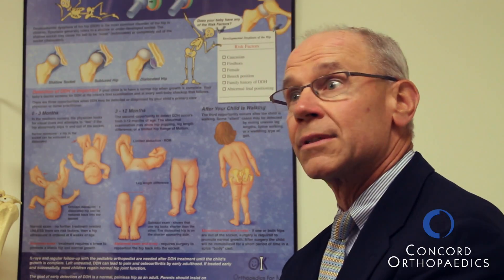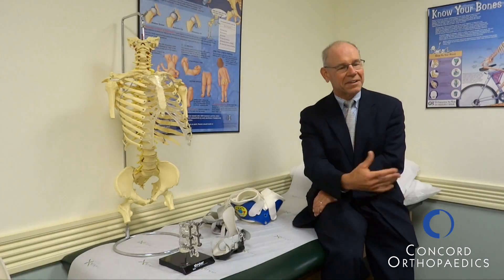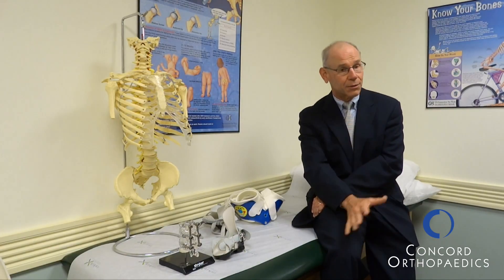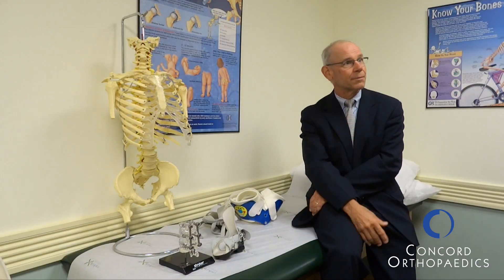Those are things that can all effectively cause a condition where the hip will actually dislocate or be loose. Sometimes it gets better on its own, and sometimes it needs treatment. It's unlike an adult who would have a dislocated hip — that's painful. In kids, it's so loose that it goes in and out and doesn't hurt at all, and generally the exams aren't painful.